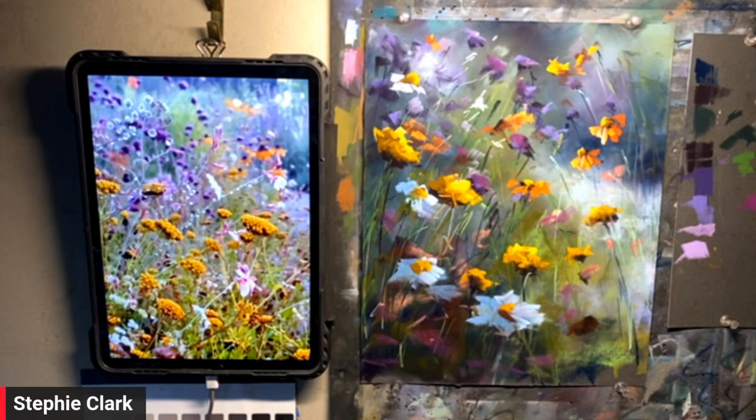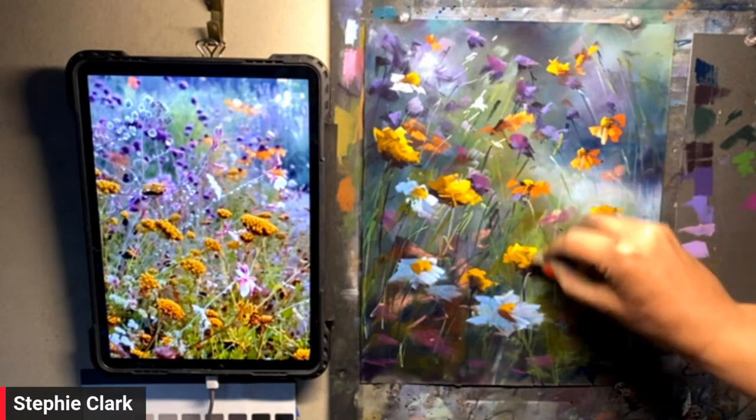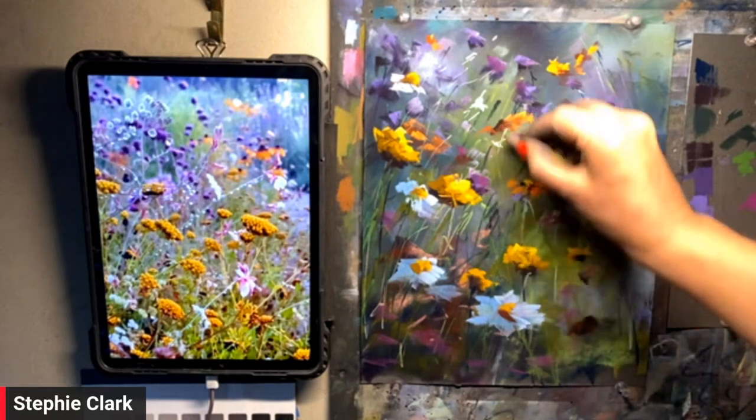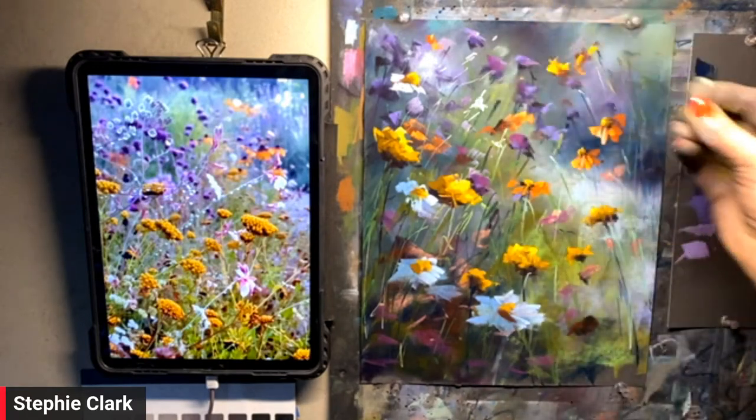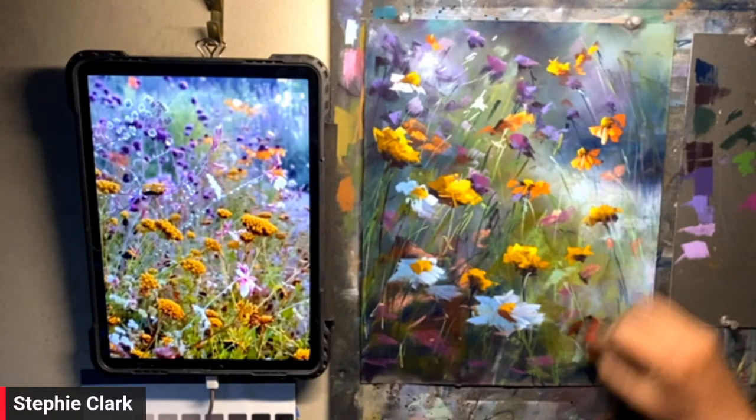I don't even say they're mistakes — if you put a mark down and think, 'That wasn't really where I wanted that,' you can go back in and manipulate it. You can go back in and add a little bit more light there.